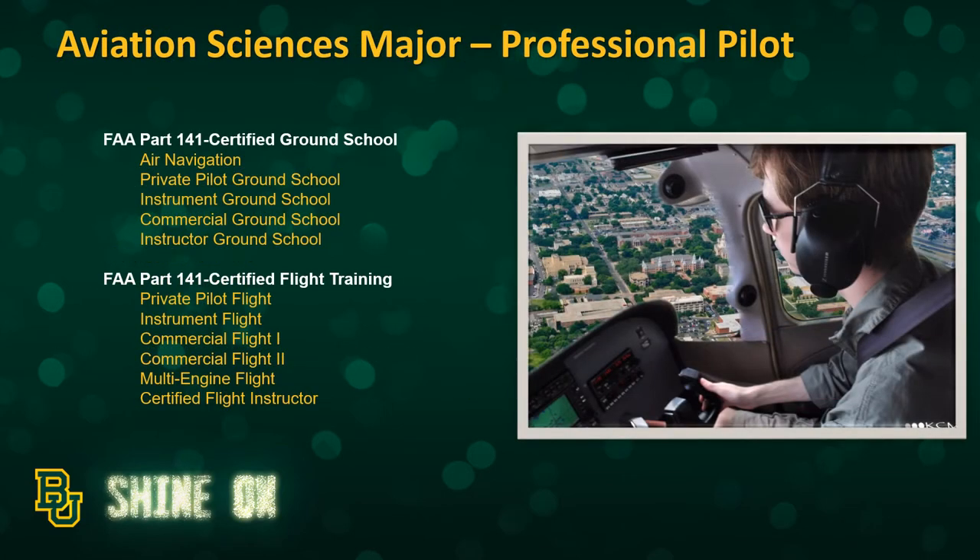Within the Professional Pilot concentration of the Aviation Sciences major, you'll see the ground and flight training opportunities offered as part of that program. This concentration is designed for students who want a career flying for the airlines. However, there are numerous flying jobs and careers available to graduates. The ground and flight instruction is conducted through FAA-approved Part 141 certified programs. Ground school courses are offered through Baylor, and flight training courses are offered through our flight school.